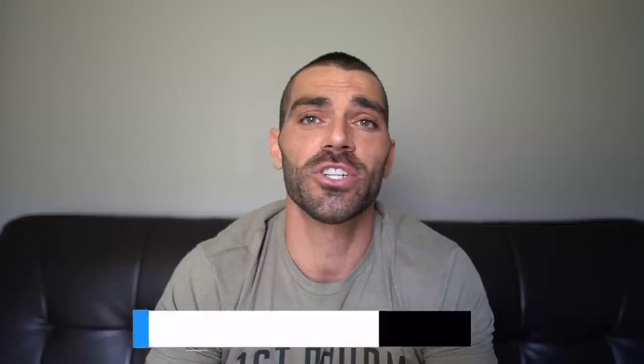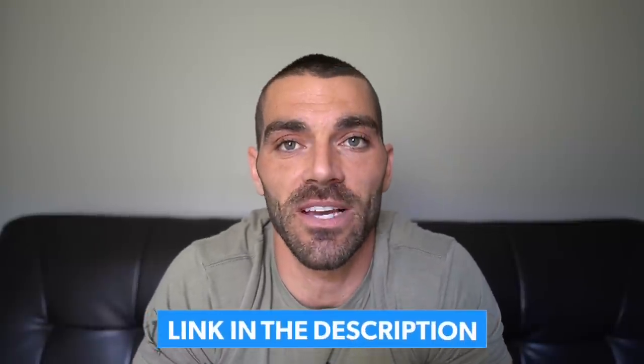Thank you to everybody that participated — if you want to participate again just leave a comment below and you'll randomly be selected. That is going to be it for today, but before I go I want to say another big thank you to NordVPN for sponsoring today's video — the link is in the description box below. Another wicked cheat day in the books. Hope you guys did enjoy — please like, comment, share, and subscribe, and I'll see you guys in the next video.